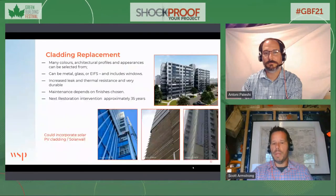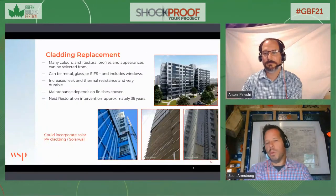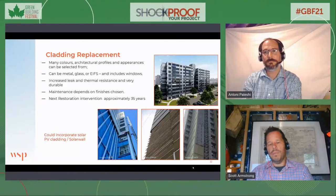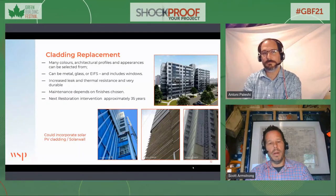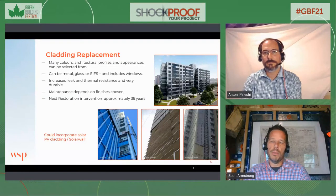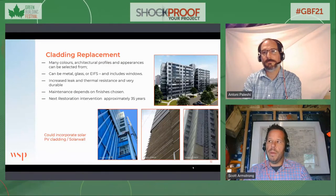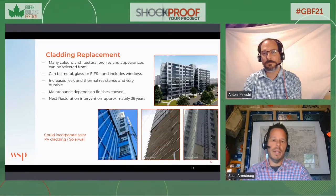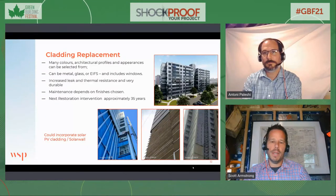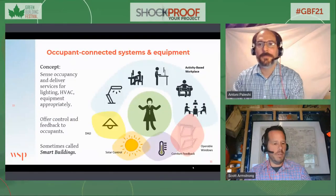And lastly, a multi-unit residential project. There are huge opportunities in Toronto — we've done a few tower renewal projects, and there are examples in Hamilton of passive house retrofits of multi-unit residential buildings. The possibilities are endless. I'll cut it short there to give Anthony enough time to carry on.